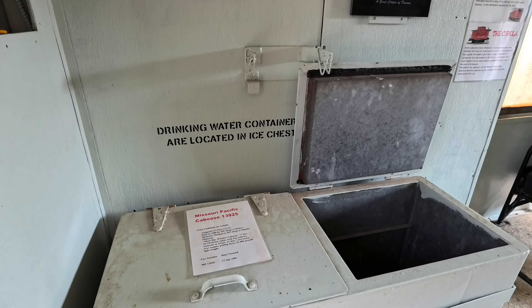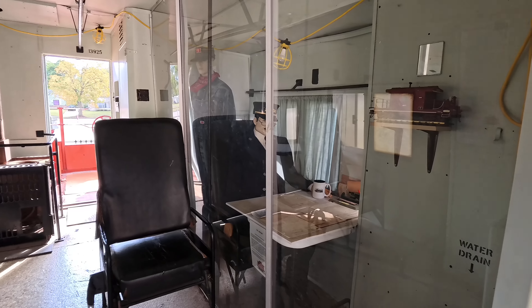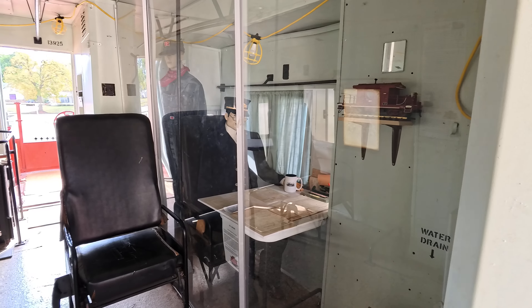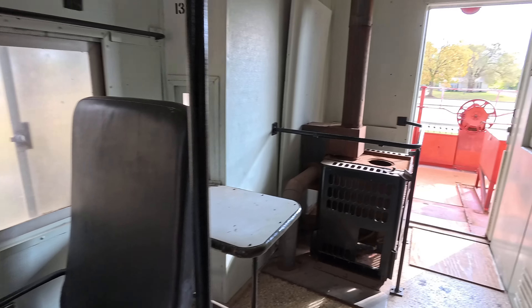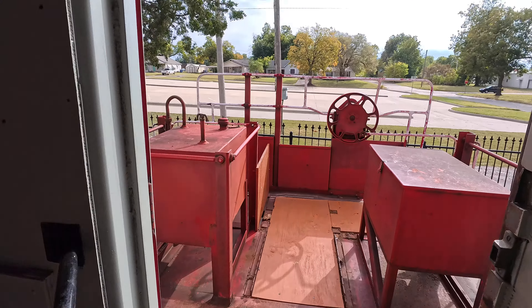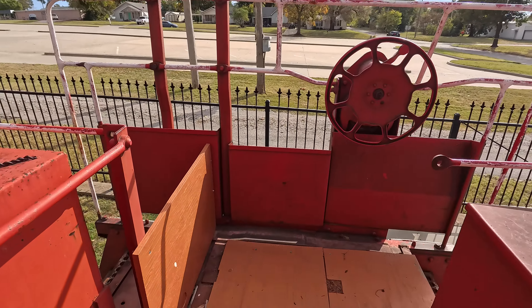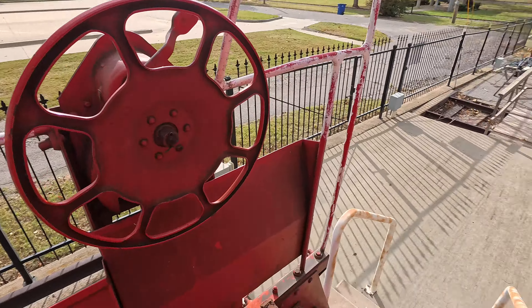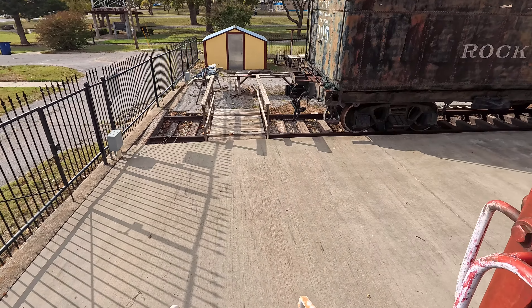Missouri Pacific. Interesting kind of utilitarian caboose type thing here. We've got some kerosene oil tanks. This is rather interesting, really. I don't see cabooses like this too often.